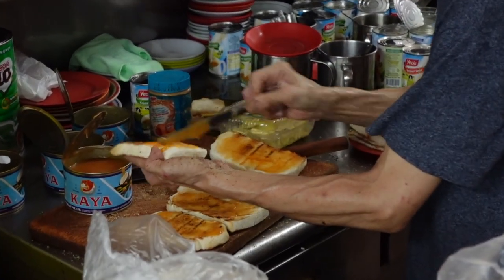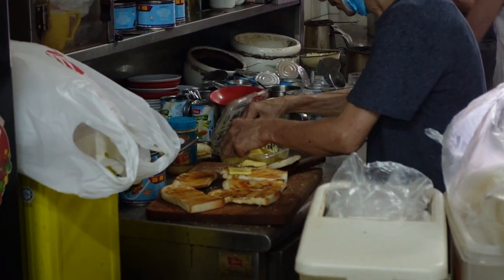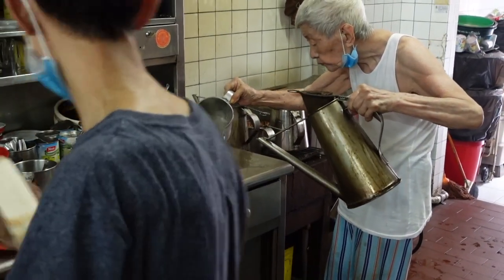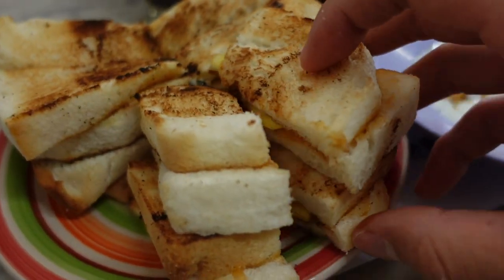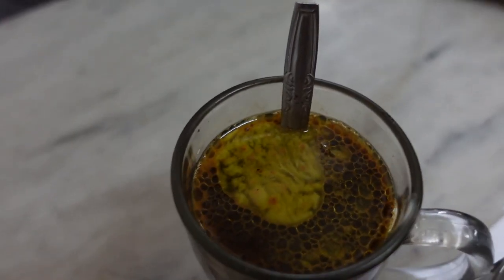After toasting the bread, step two is to spread the kaya coconut jam and thick chunks of butter, then cut them into halves. Fix up the coffee and voila — breakfast is served. Kaya butter toast comes in a set with soft boiled eggs and the specialty, butter coffee.